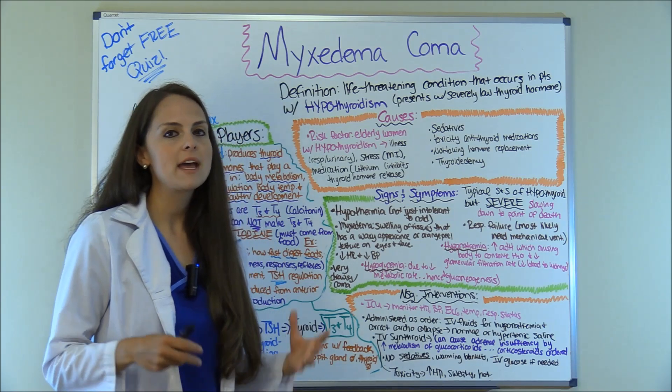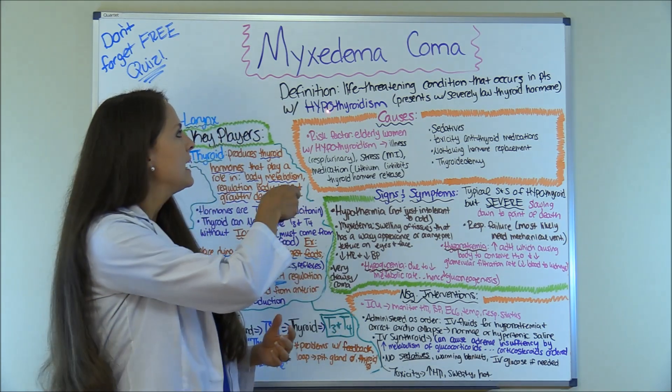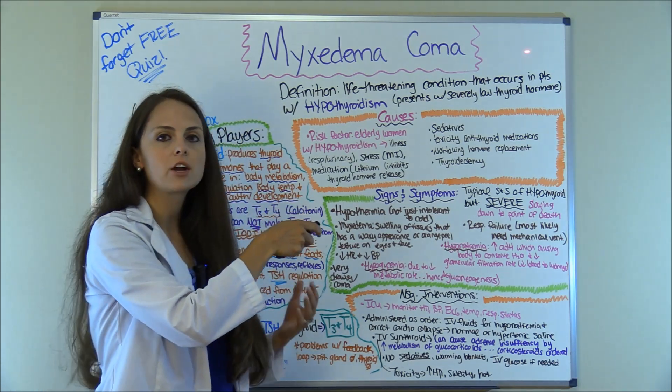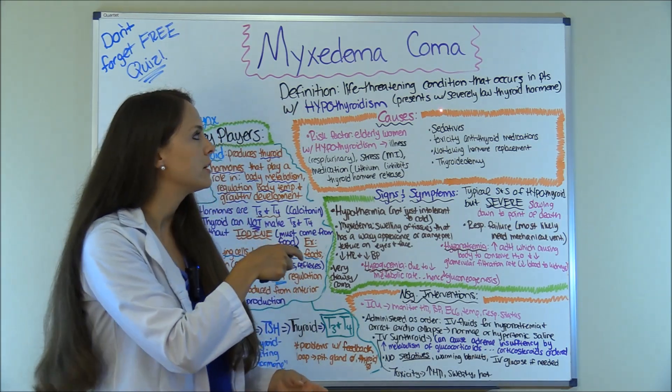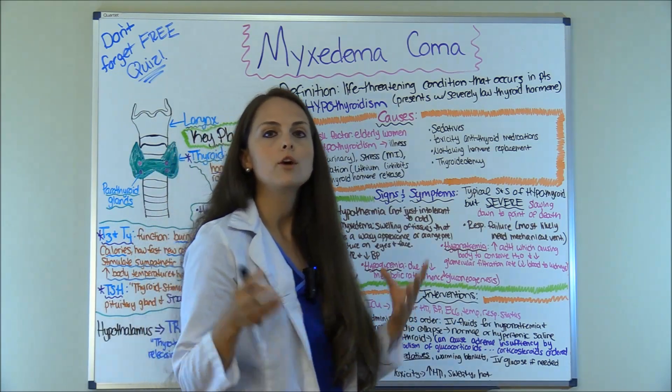First let's talk about what myxedema coma is — what is the definition of it? It is a life-threatening condition that occurs in patients with hypothyroidism and it presents with severely low thyroid hormones.